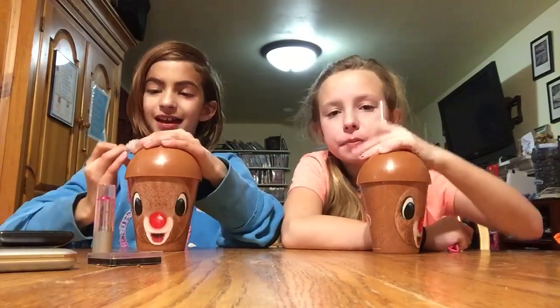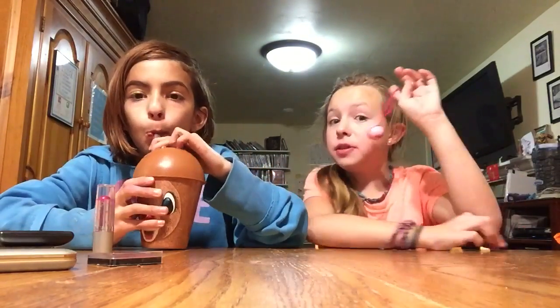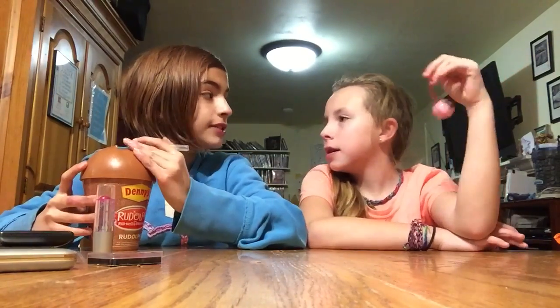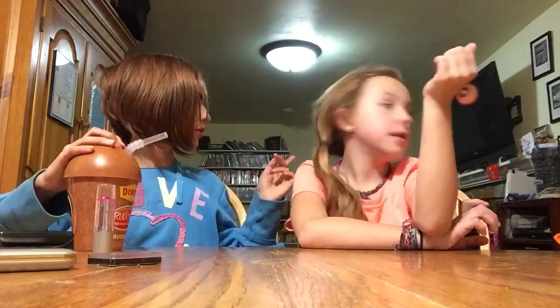Oh, so we made a gingerbread house, but right now we don't want to show you, but it's cool. We should do something else. Should we show you Dutchess and Licorice? I haven't seen Dutchess. Where's Dutchess? She's in there. Well, we're just going to show you Licorice.